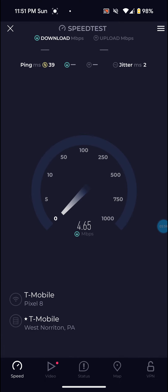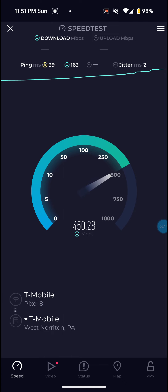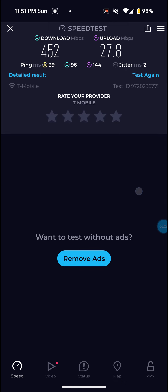Still 39 ping on this one, so not bad. 452 on the download, so the download went up a little bit. And the upload is really good on this one — almost 28. 27.8, basically 28 on the upload, so definitely not bad. 452 on the download and 39 ping.